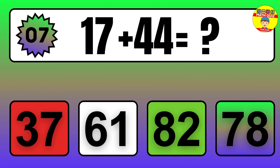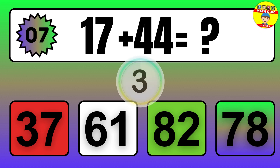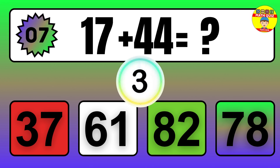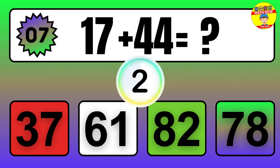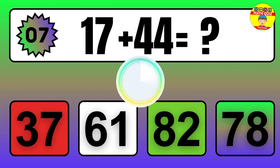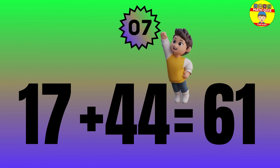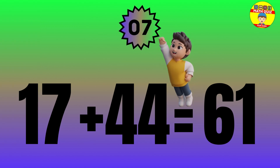Question: 17 plus 44 equals what? The answer is 17 plus 44 equals 61.